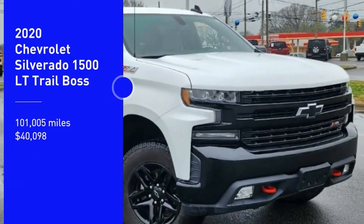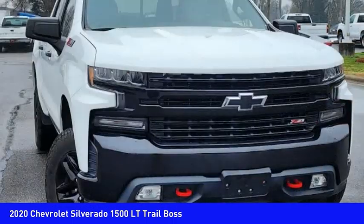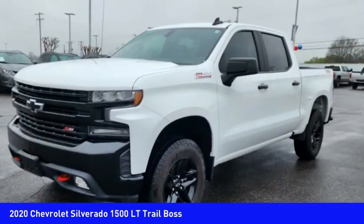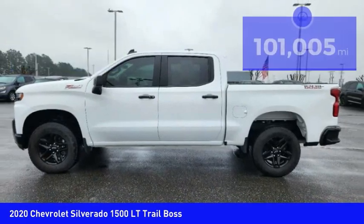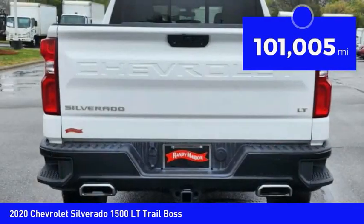Come test drive the 2020 Silverado 1500. The Chevy Silverado 1500 has the lowest cost of ownership of any full-size pickup and is priced below $45,000. This vehicle has less than 105,000 miles.